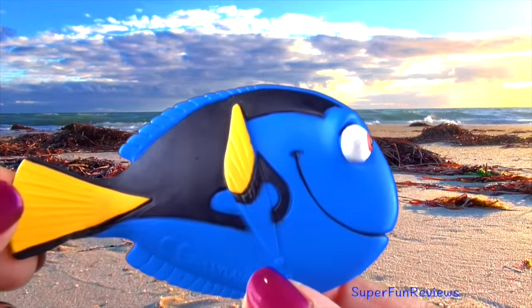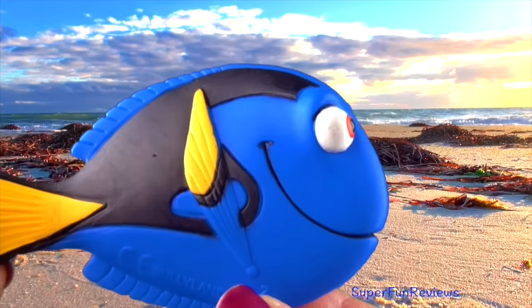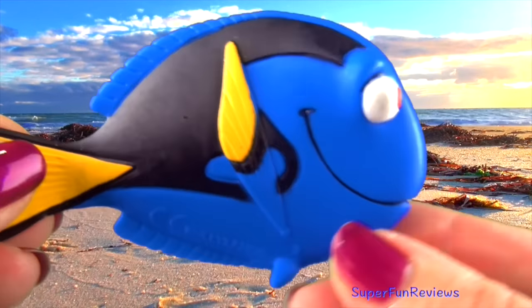Here's Dory. I'm looking forward to the new Finding Dory movie. This fish is sometimes called a regal tang or a surgeon fish.